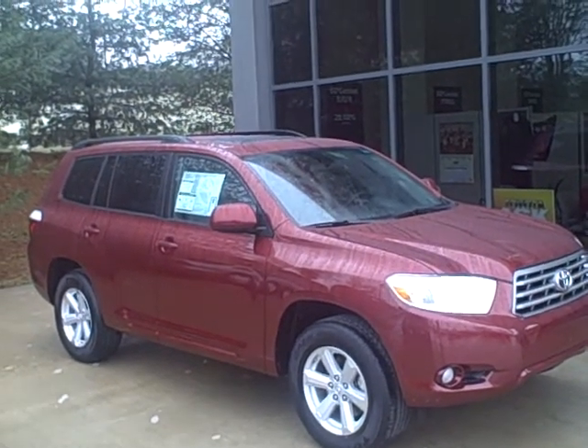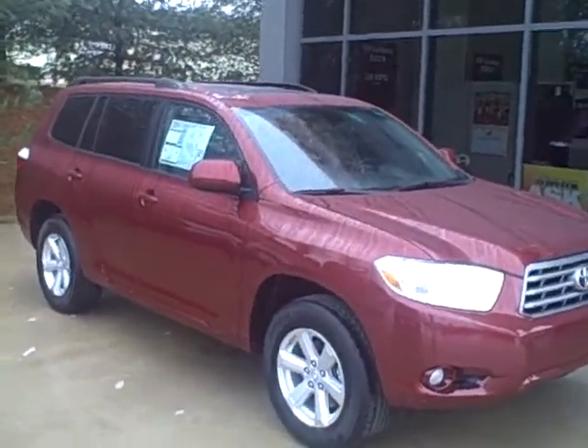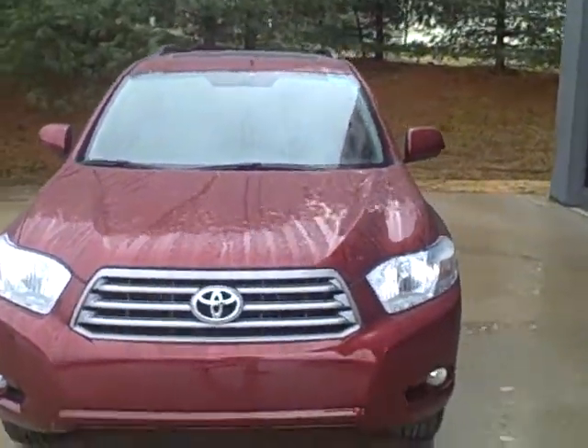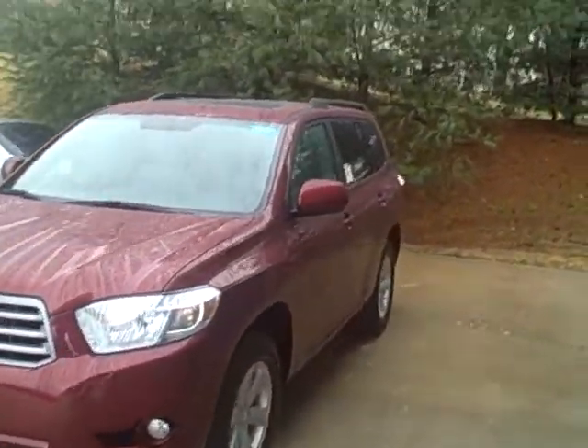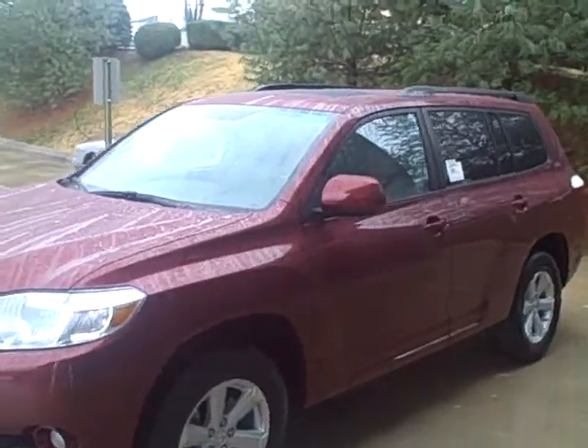Hello, this is Ben over at Roberts Toyota. Just thought I'd show you the all new Highlander SE. It is raining a little bit, so I hope you can see the car. It is a new trim package that is replacing the Highlander Sport, but it is a nice looking car.